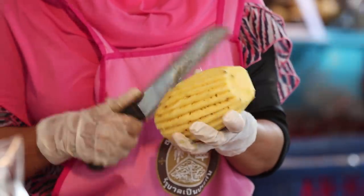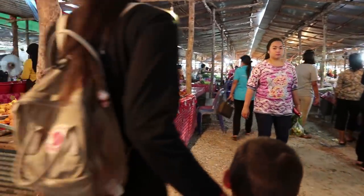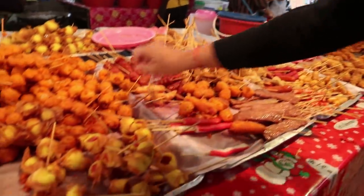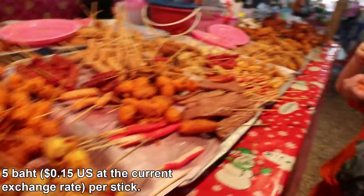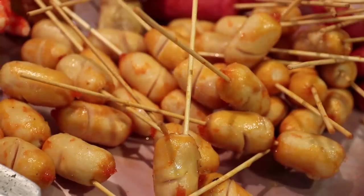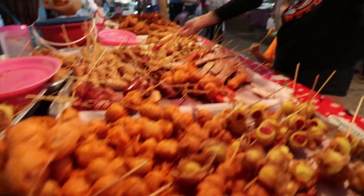This is Ao Nang Market — I'll put all the details for the market in the description below the video. First stop: five baht sausages on sticks. They don't last very long, and one for me.